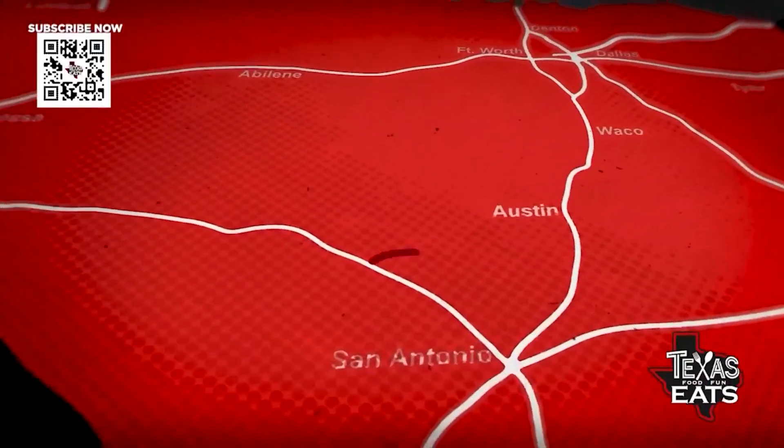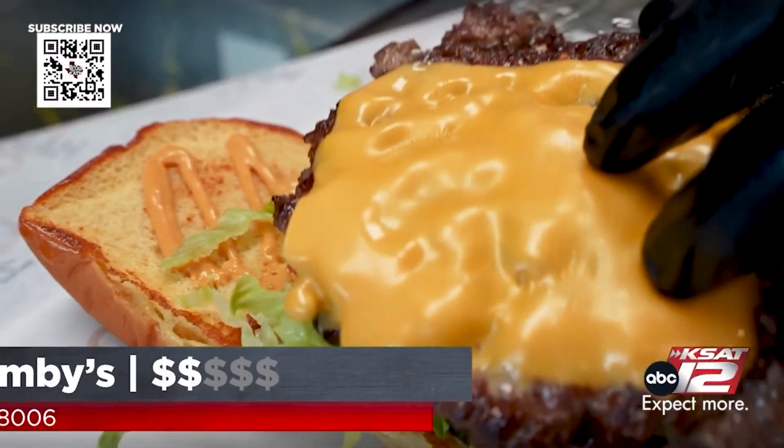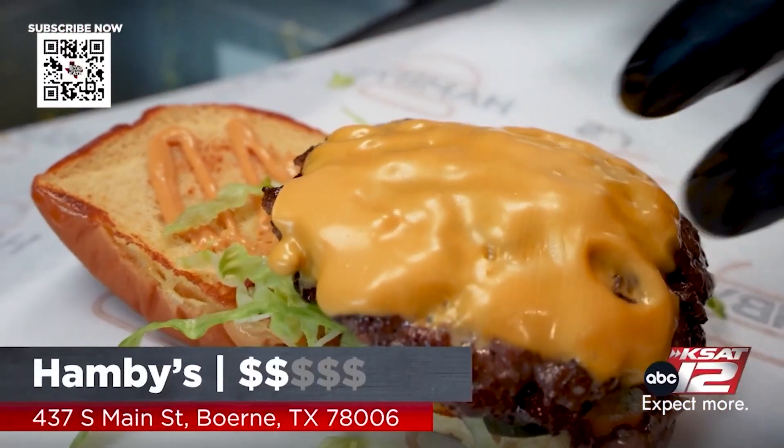We're in Burnie to check out a brand new burger restaurant and brewery with a cool retro vibe. Let's see what's cooking and brewing at Hamby's.